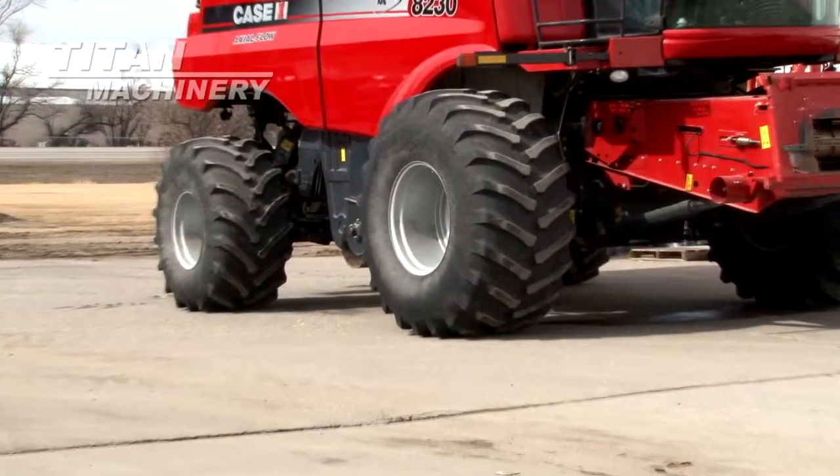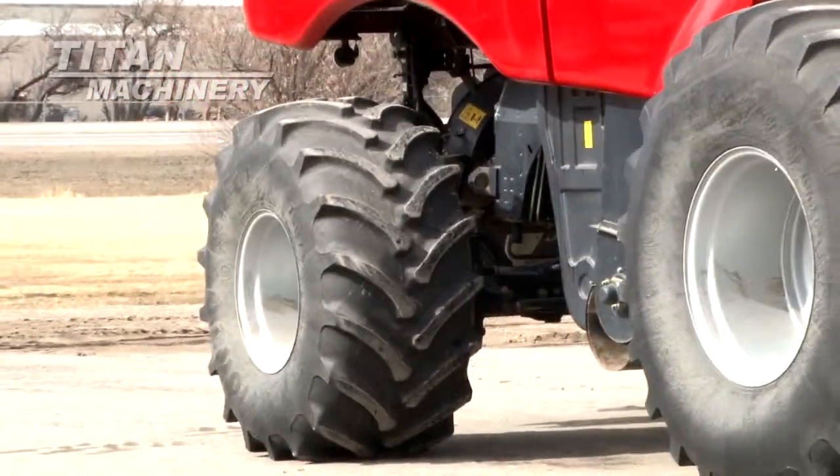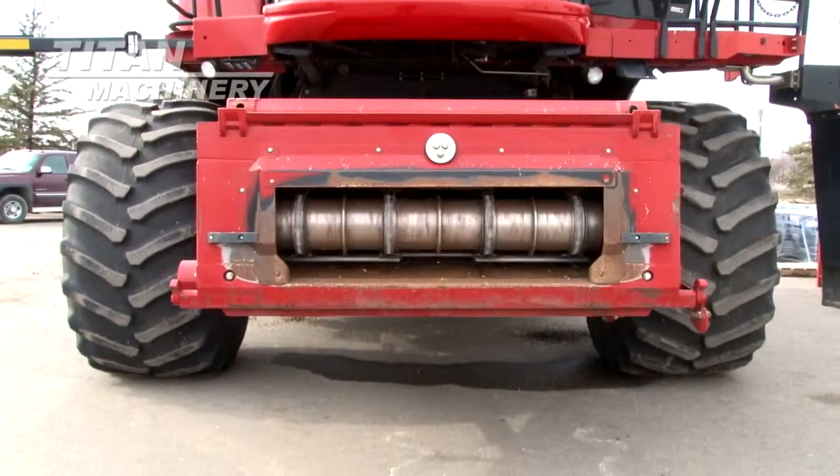Drive tires are 900/60 R32s. Steering tires are 750/65 R26s. It has rear wheel drive.